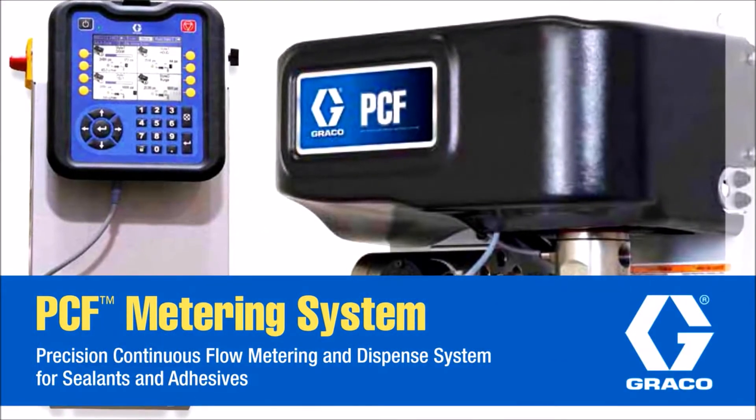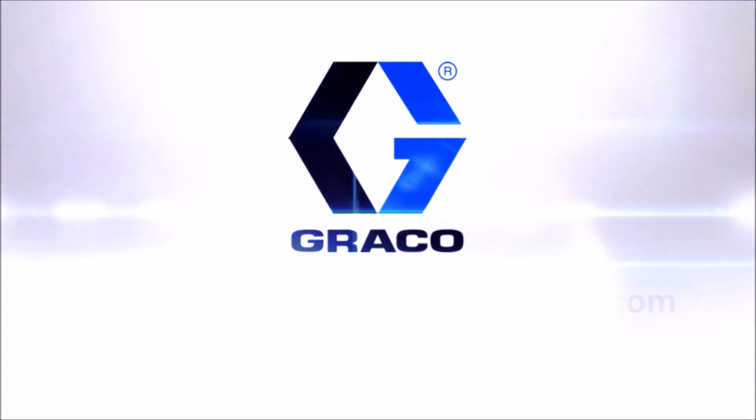To find out more about GRACO PCF, contact us today at GRACO PCF.